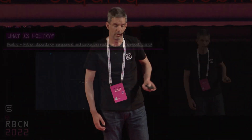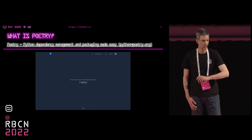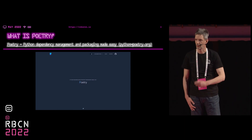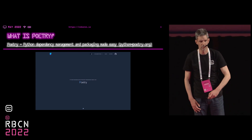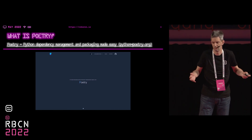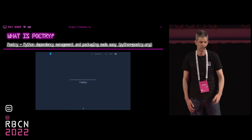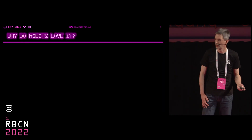Today, robots love poetry. But I'm really talking about Poetry, which is a Python package. You can find it — just Google Python Poetry, you'll find their site. A lot of documentation there, but I just want to go over what it does and how it helps for Robot Framework, not just Python. Why would robots love it?